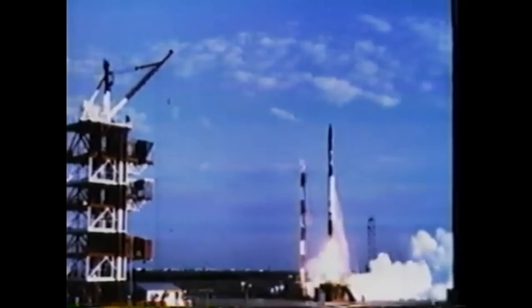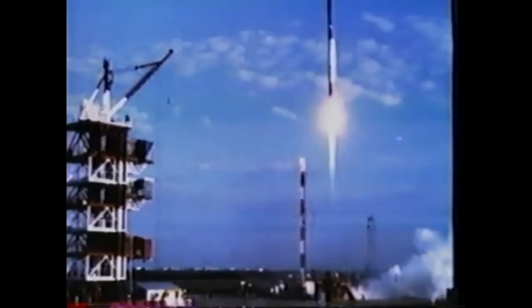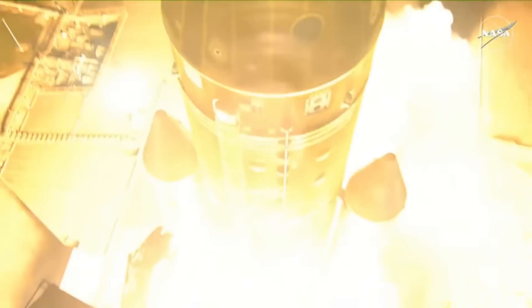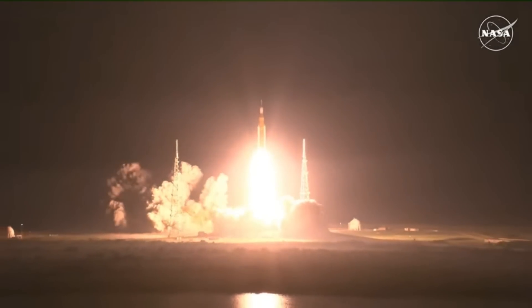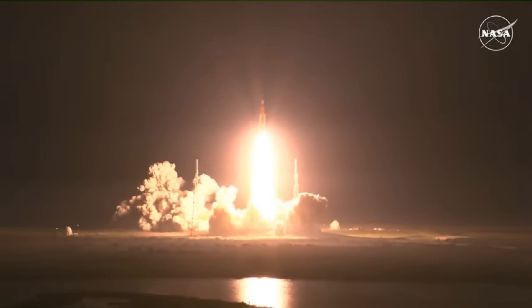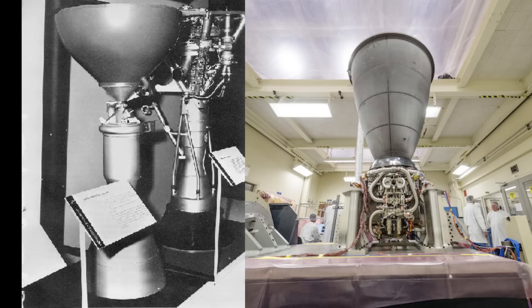Hello, it's Scott Manley here. When Vanguard 1 launched in 1958, its second stage was propelled by an AJ10-37 rocket engine. When Orion launched around the moon last year, the service module used an AJ10-190 engine to push it into that distant retrograde orbit. I need to be clear that these are not the same engine, but they are part of a large family of engines with some level of commonality.